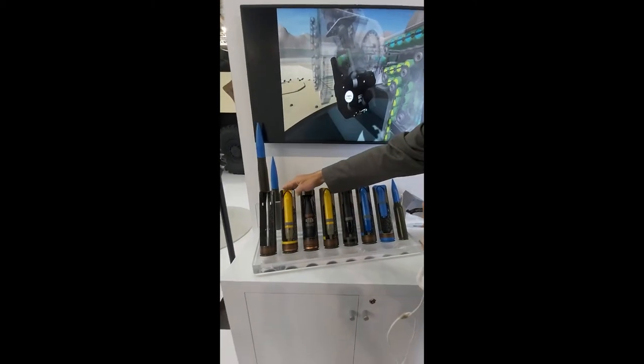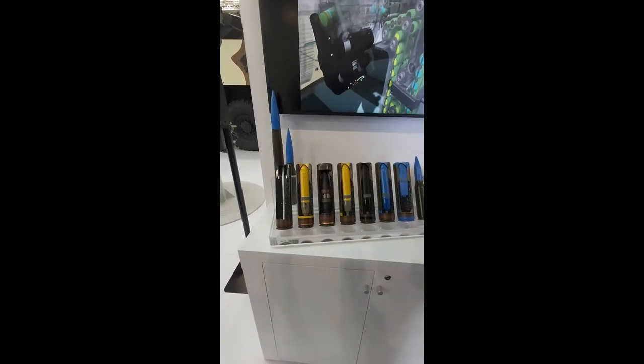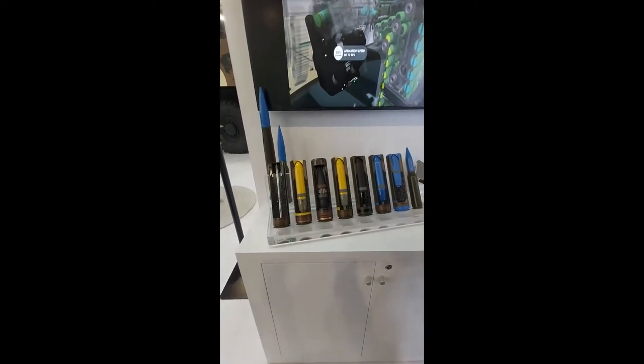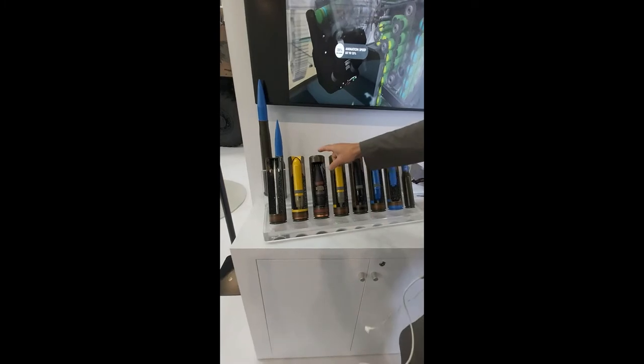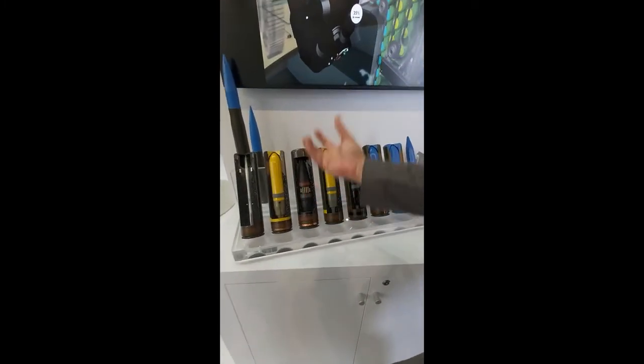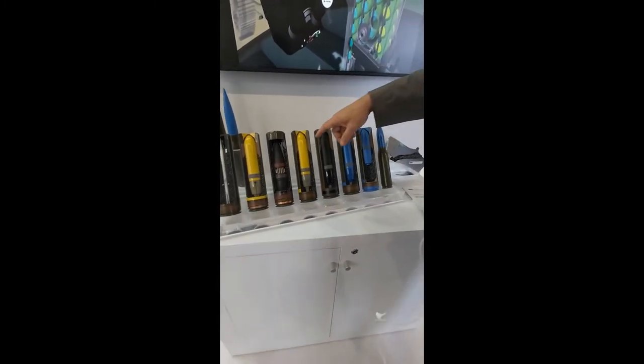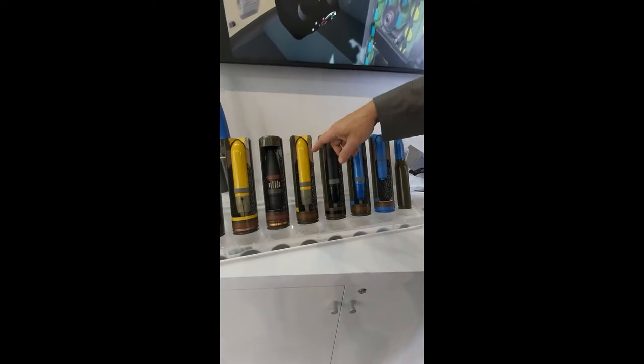After we have the airburst ammunition, where it will be possible to fire not directly on the target. The A3B ammunition with small pellets — in fact, we will create in front of the ammunition a cloud of pellets, to hit the target, like drones, for example.